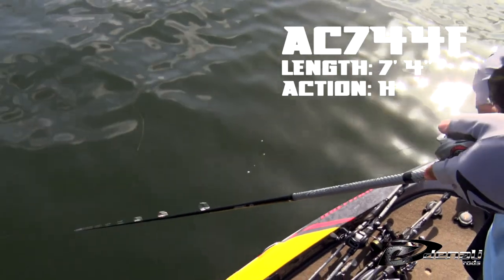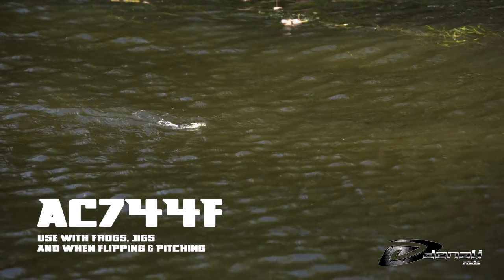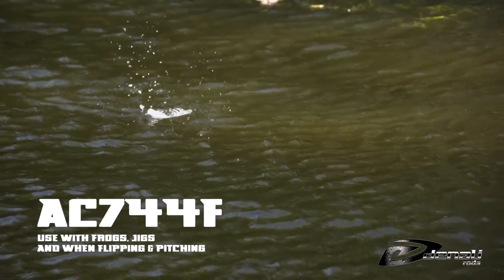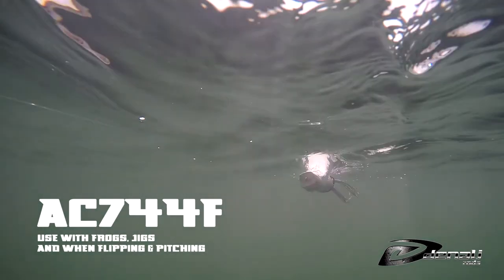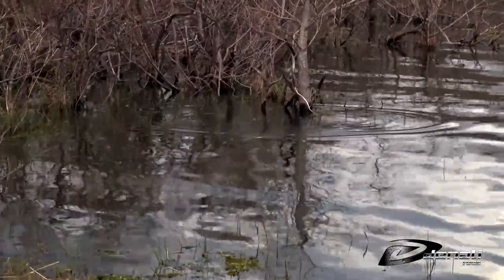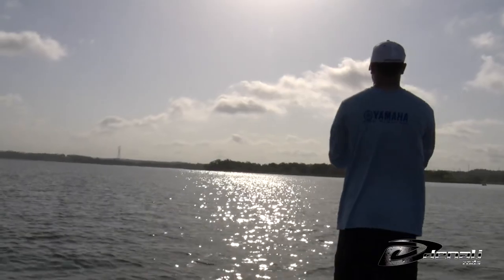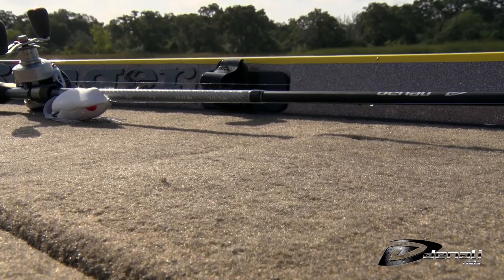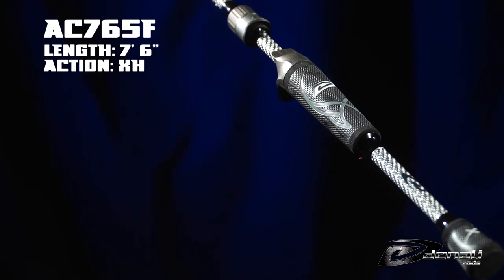The AC744F is a 7'4 heavy casting rod made for open water frog fishing. Plenty of tip to allow you to work the frog in open water situations with the best side-to-side walking action. Also great for buzz toads with plenty of backbone to land fish that get into the grass.